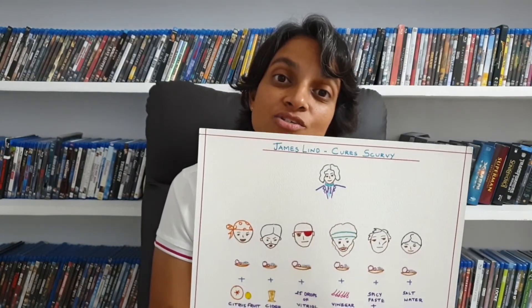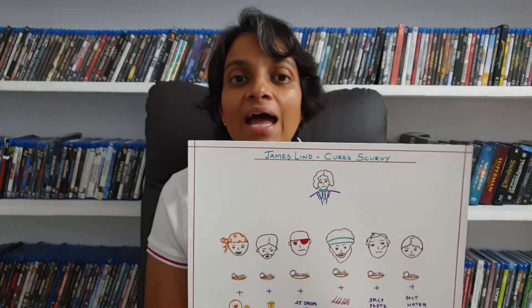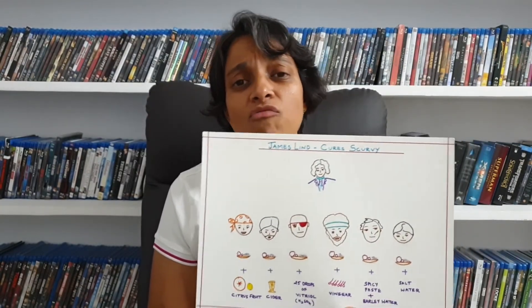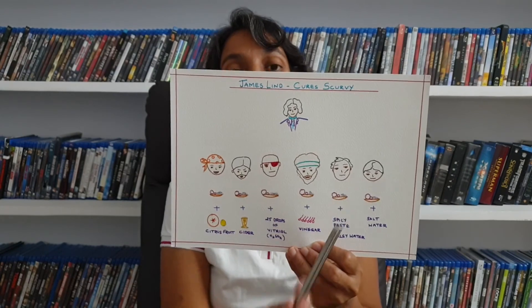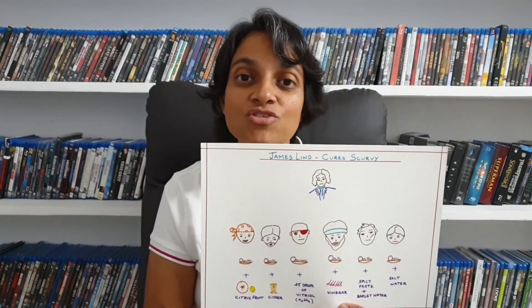This is the first clinical trial which proved the importance of a balanced diet, done at a time when there was no knowledge of vitamins or any other such things. It was a groundbreaking experiment showing that diet plays a major role in health. Thank you.